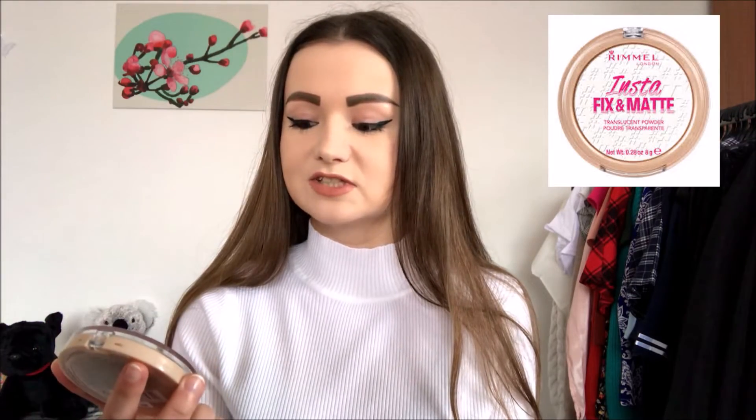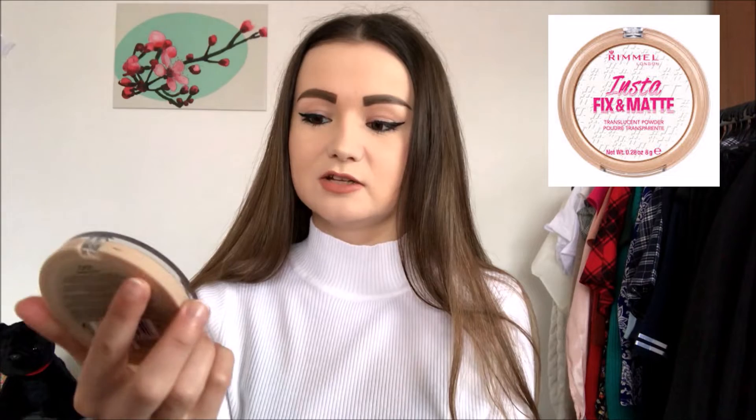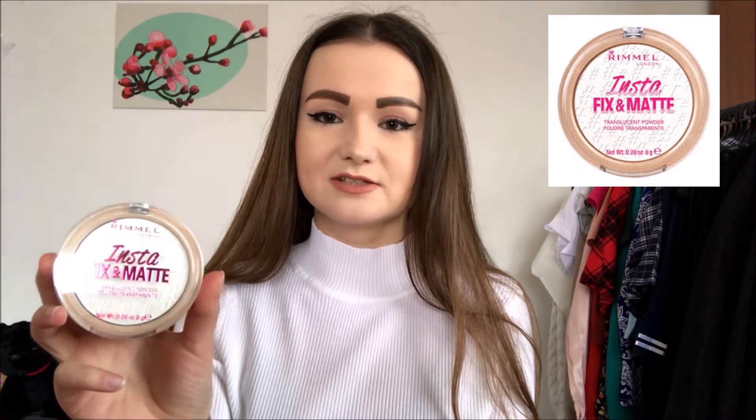The name of the actual product is Insta Fix & Matte Powder. It is a colorless powder — it looks white but it is colorless, which is great because I only use colorless powders. I just want my skin to get matte and my makeup fixed. This powder contains eight grams.